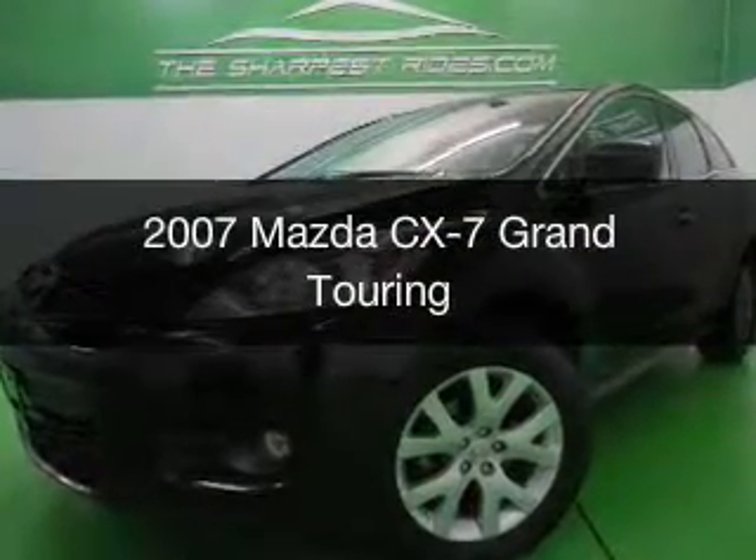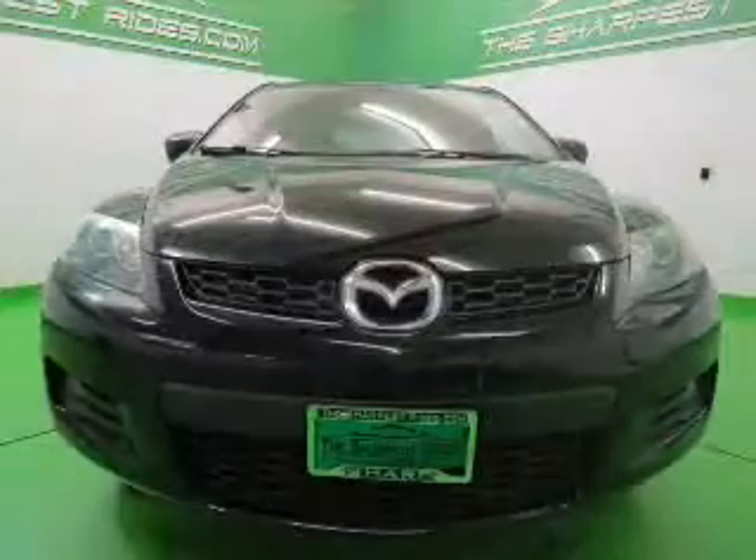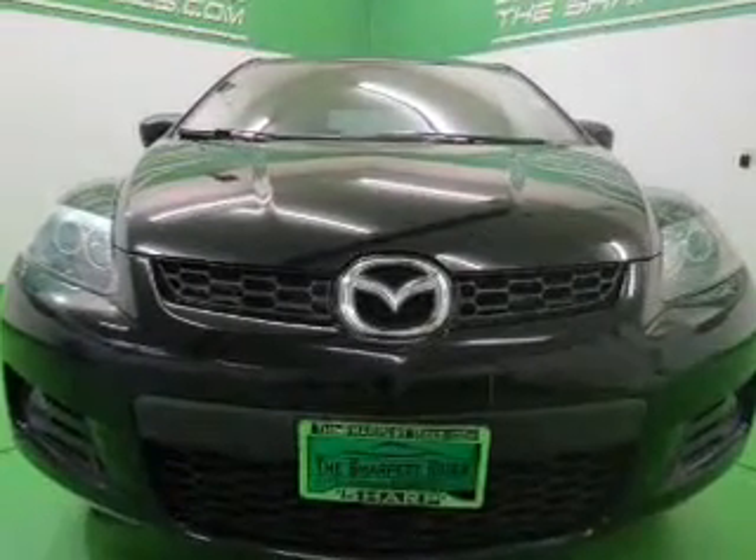This is a used 2007 Mazda CX-7 Zoom Zoom, powered by all-wheel drive, four-cylinder engine, and a six-speed automatic transmission.